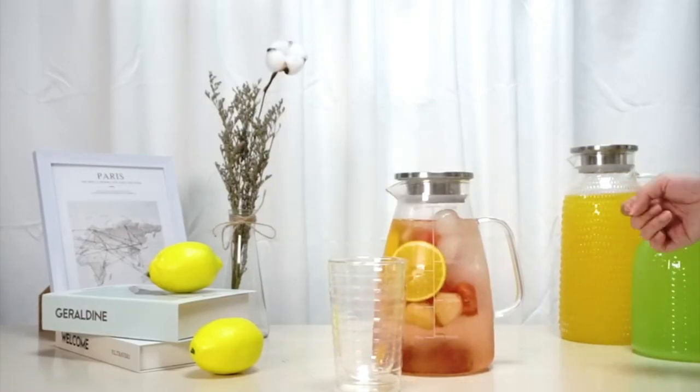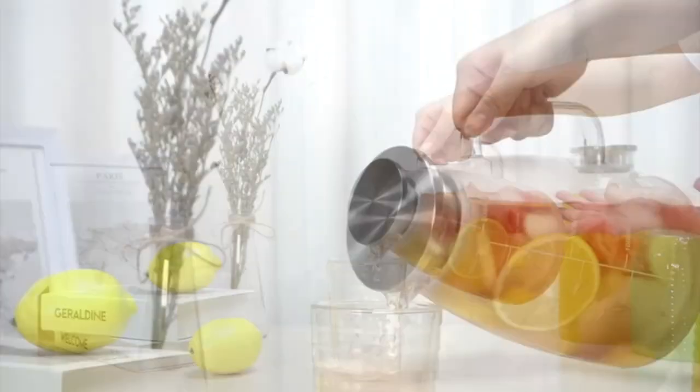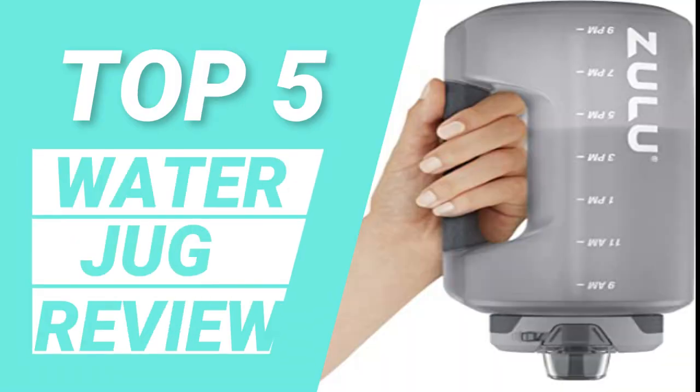Hello dear friends, now you can see another selection of massive products from Amazon. The link to the product is in the description box of the video. Subscribe to my channel and click on the bell button. So let's go — top 5 best water jug review.